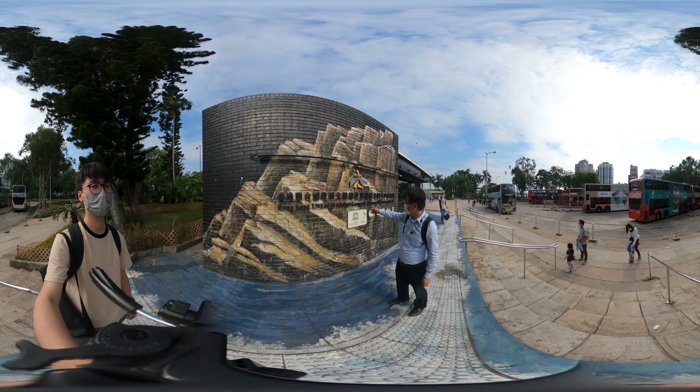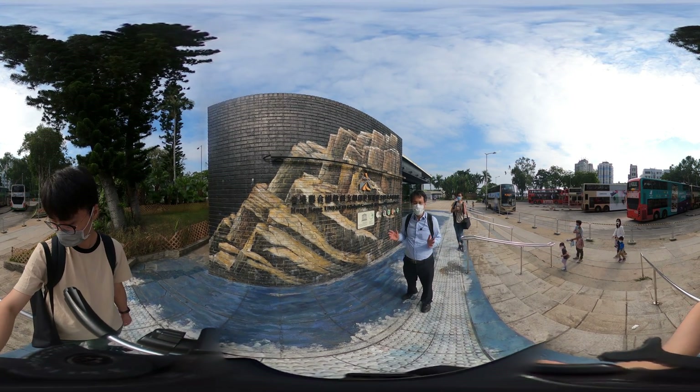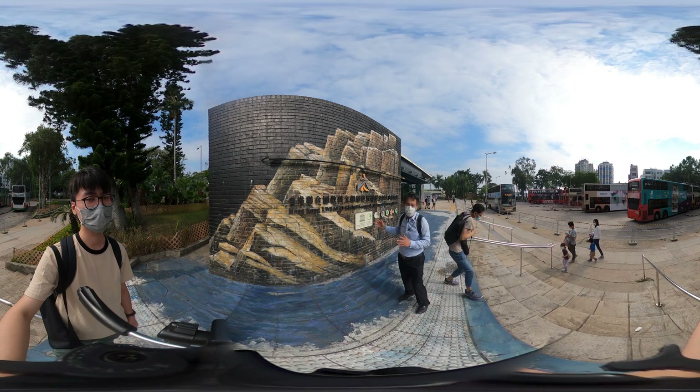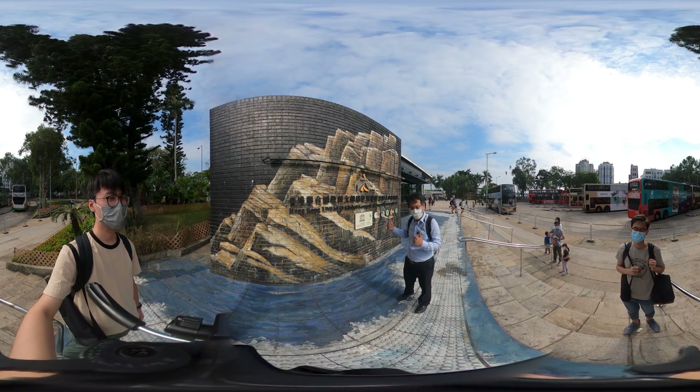Here we are going to the Global Geocardium Volcanic Discovery Center. Here we can see quite a lot of volcanic processes animated. Let's go inside.